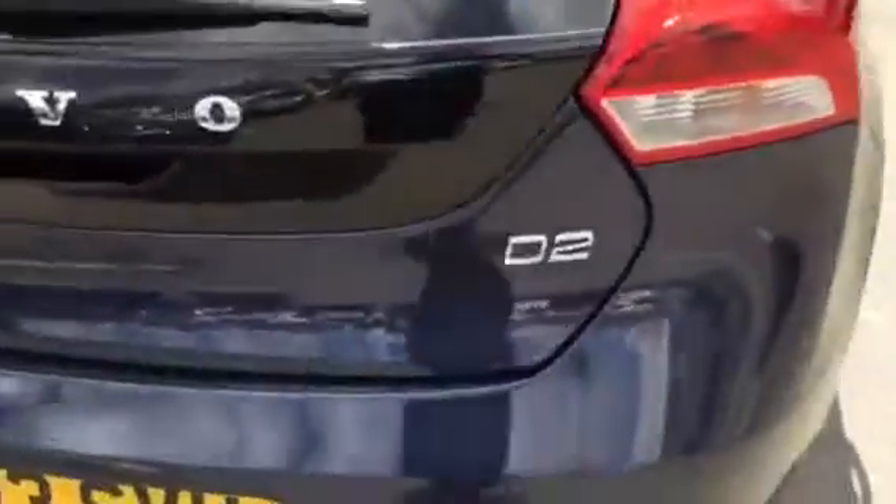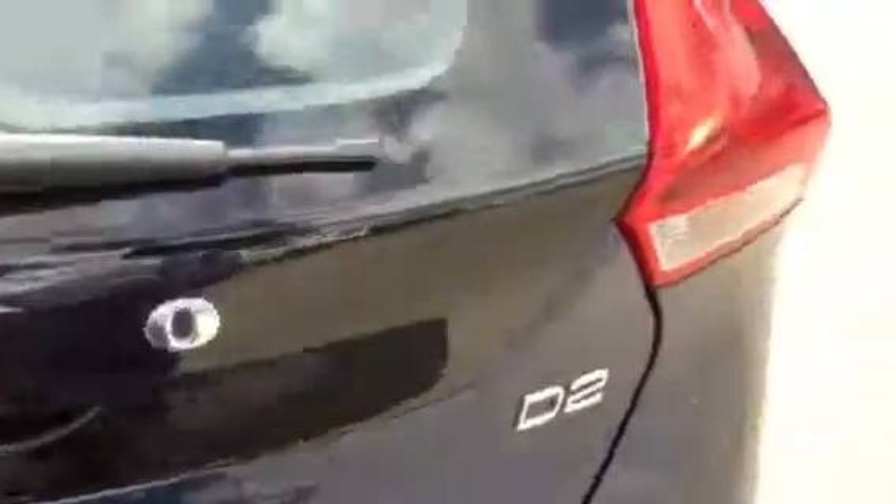The vehicle is in lovely condition both inside and out. D2 variant as previously mentioned. Nice boot area with the load cover.